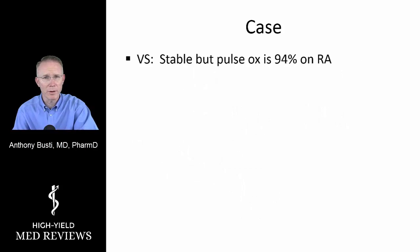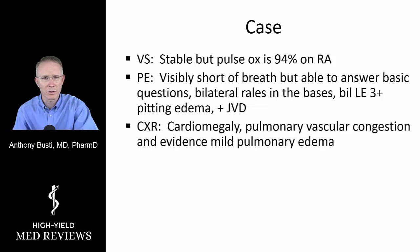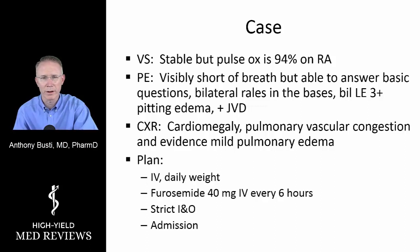Vital signs are stable, but his O2 sat is a little on the lower side of normal on room air. He looks visibly short of breath and has 3+ edema in his lower extremities. On auscultation, there are bilateral rales present and some JVD. On X-ray, he has evidence of fluid overload, pulmonary vascular congestion, cardiomegaly consistent with his heart failure, and some evidence of mild pulmonary edema.